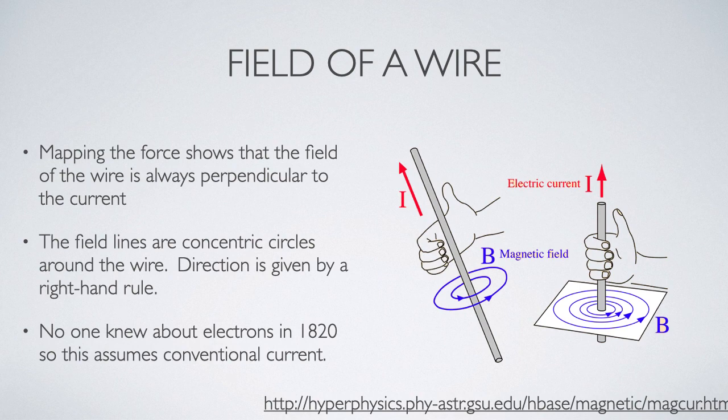The reason we use conventional current is that in 1820, when this was being worked out, no one knew about electrons.